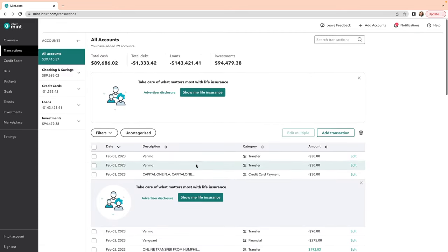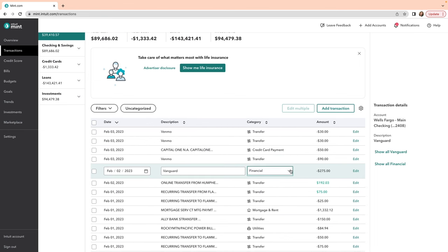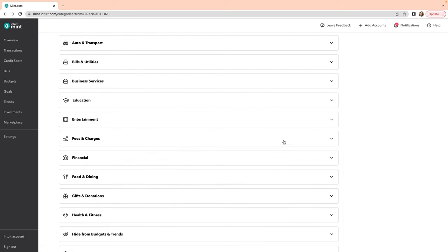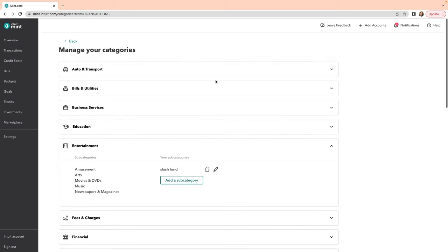Mint automatically imports all of your transactions and automatically categorizes them for you. You can change categorizations — Mint comes with its own categories and subcategories. You cannot change the main categories, but you can add to the subcategories to customize it and then choose from those subcategories to categorize your transactions.